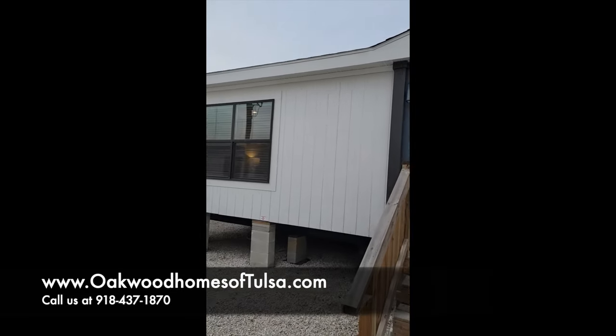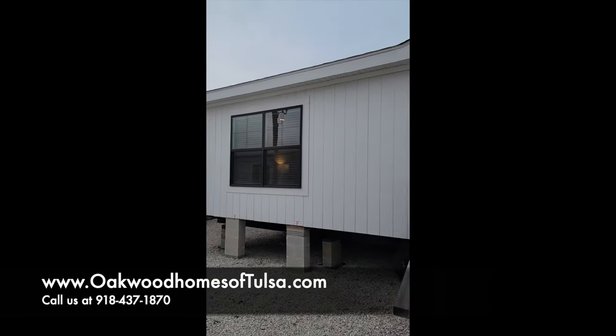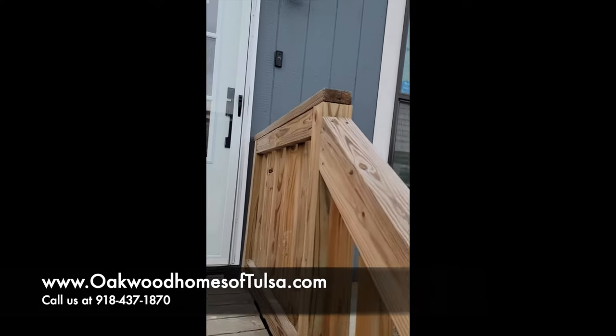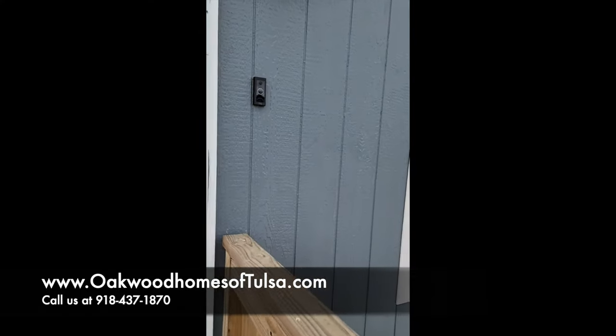Hey y'all, Ken Kennedy, Oakwood Homes of Tulsa. This is the one y'all been asking about.